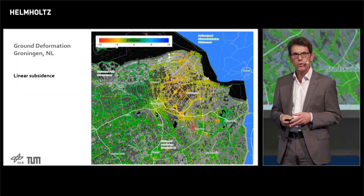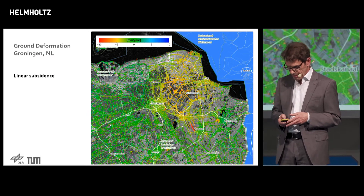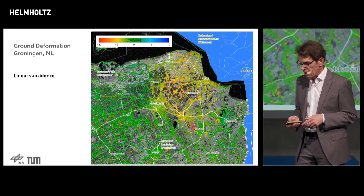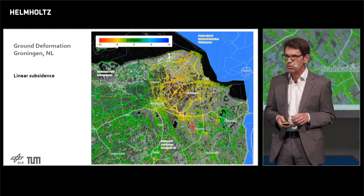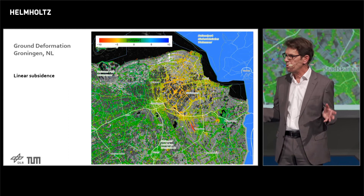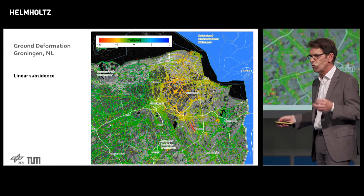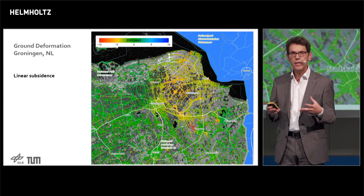From these radar data, for example, we can map ground deformation. This is the Groningen gas field in the Netherlands. The color stands for ground subsidence, and you can see a big subsidence bowl where the earth gas has been extracted. This is where houses crack — you can see this at every house if you go there. Infrastructure is endangered. And the accuracy with which we can do this is approximately one millimeter per year from 700 kilometers away — equivalent to observing a one-millimeter movement in Munich from Berlin. This is one of the highest geodetic accuracies you can get from space.